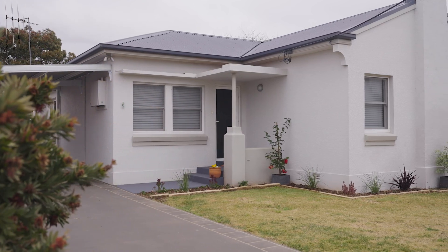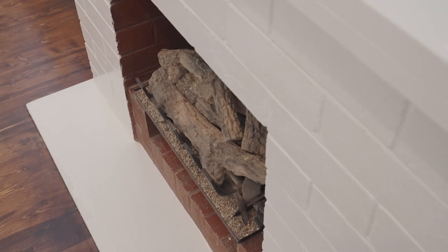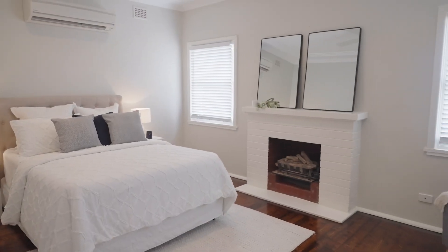Built in the 1950s, the home retains many of its original features such as the timber floorboards, decorative cornicing and wide hallway. There are three large bedrooms, two of which have built-ins, with the master more than able to fit a king-size bed.